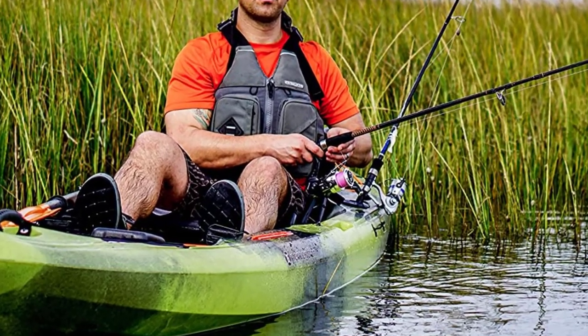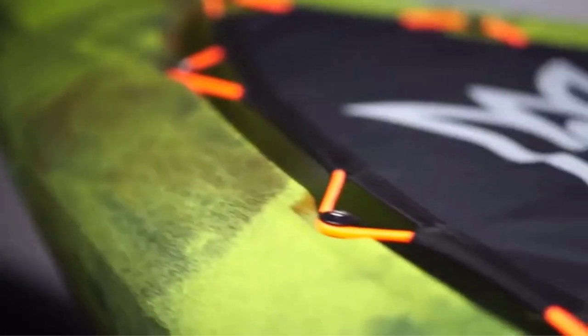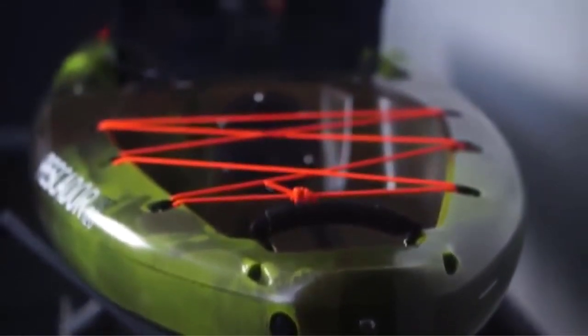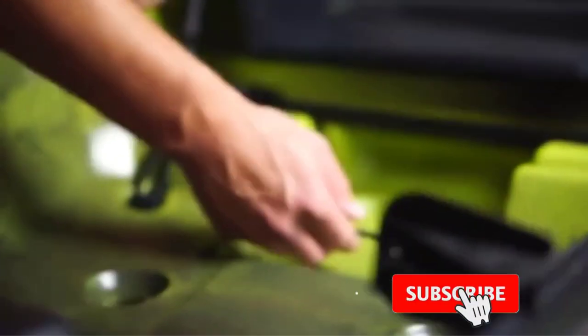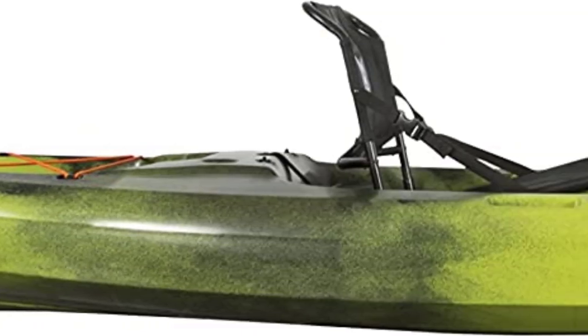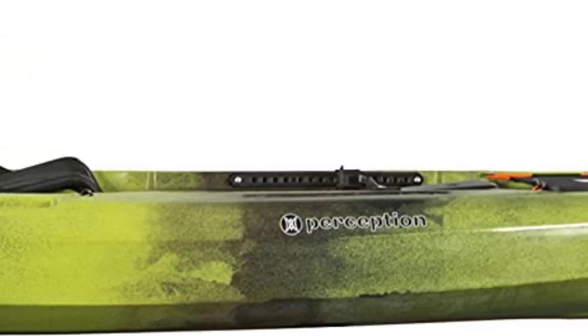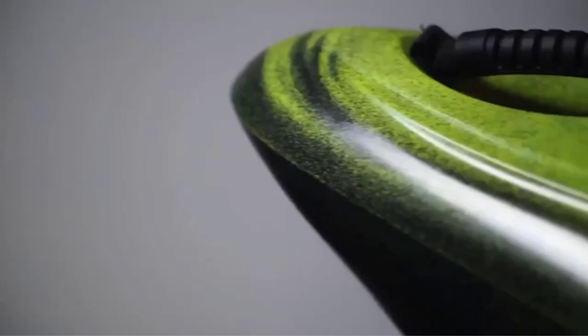Not only does it easily resist scratches from dog nails, but it also withstands bumps and hits that happen on the water. The one-piece construction is completely leak-proof and has excellent stability regardless of conditions. Functionality is the main focus, and every feature aims to be user-friendly. The mesh seat can be adjusted in two positions, while the sliding foot braces ensure optimal leg comfort. With the Pescator Pro 12, storage areas at the front and back are spacious enough for your bags and fishing gear, and it comes with two flush mount holders and two gear tracks.